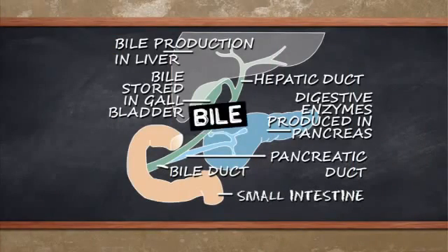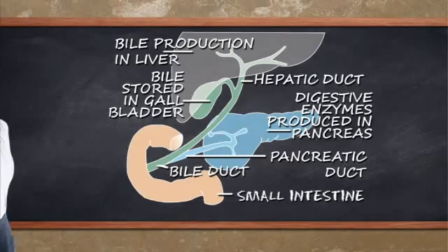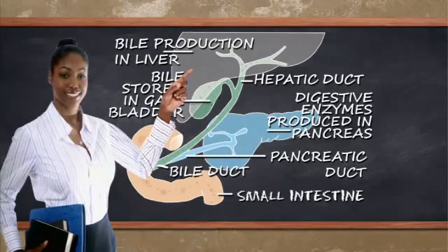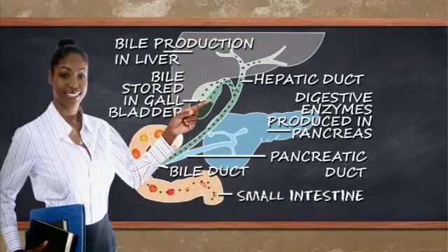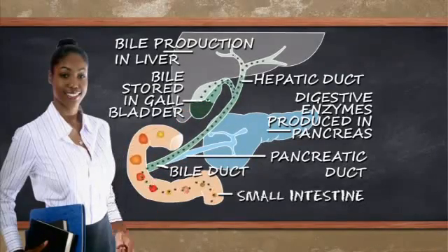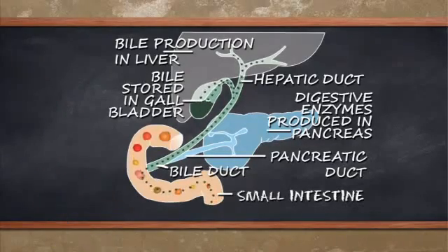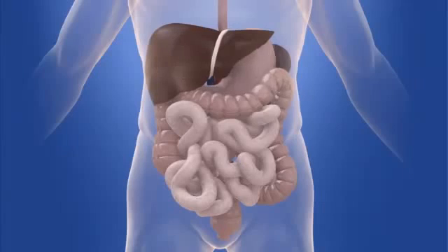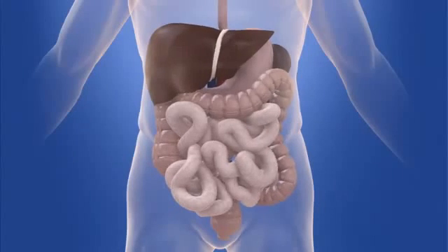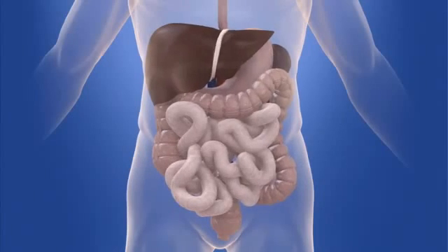A substance called bile makes this change. Bile is made in the liver and stored in the gallbladder. It's released into the small intestine to neutralise the stomach acid. This creates the alkaline conditions — pH values above seven — that the enzymes need to carry on digesting the food. The enzymes from the pancreas mix with those made in the small intestine.